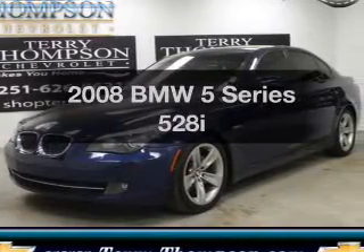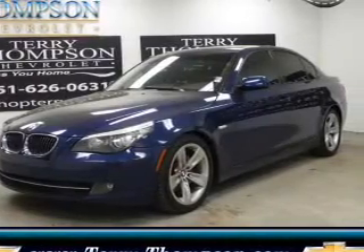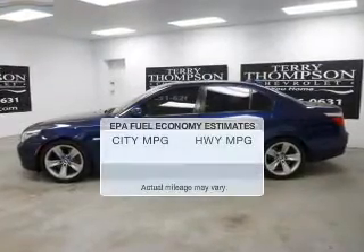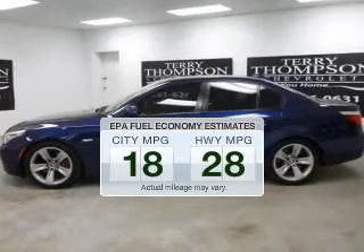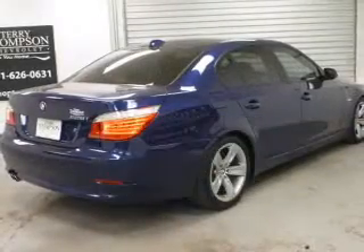Introducing the 2008 BMW 5 Series. If you're looking for an automobile with great attributes, look no further. Low emissions and the good fuel economy offered in this vehicle are important to you and to the environment.